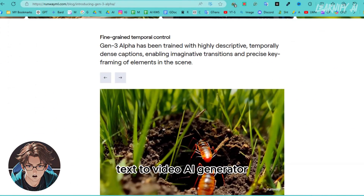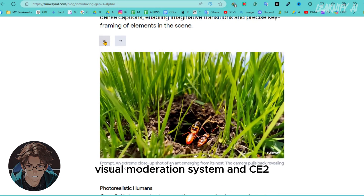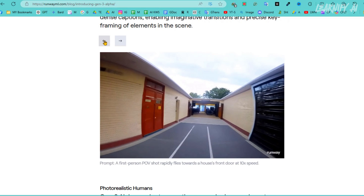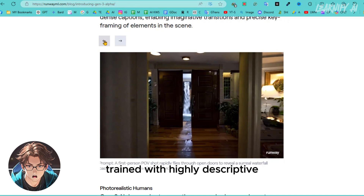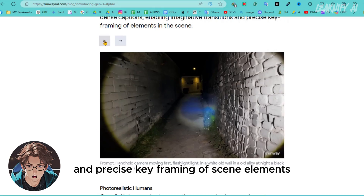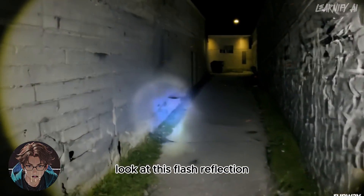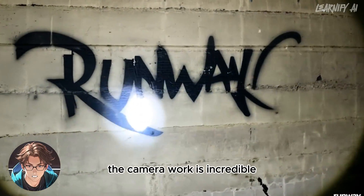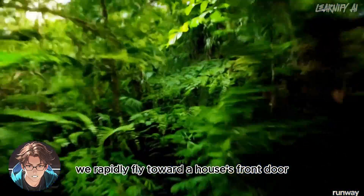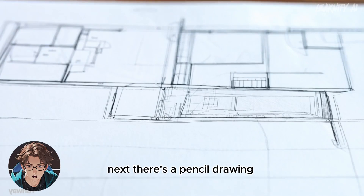Gen 3 Alpha will be released with a new set of safeguards, including their improved in-house visual moderation system and C2PA provenance standards. Gen 3 Alpha has been trained with highly descriptive, temporally dense captions, allowing for imaginative transitions and precise keyframing of scene elements. Look at this flash reflection — there isn't a single unusual movement. The camera work is incredible in this first-person POV shot where we rapidly fly toward a house's front door at 10 times speed.